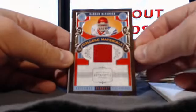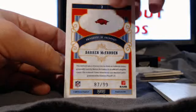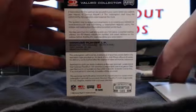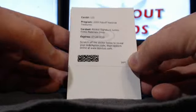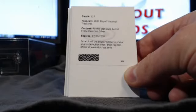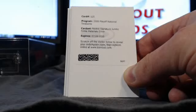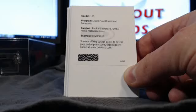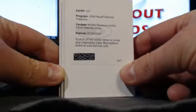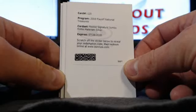We got a Redemption too. Darren McFadden for Raiders College Materials, number 87 of 99 — that's the Arkansas Razorbacks. And then we have a Redemption: Rookie Signature Jumbo Prime Materials Silver, number 125 — Malcolm Kelly. I believe that's the Redskins, but feel free to correct me. If they still have it in stock, we'll honor it. Rookie Signature Jumbo Prime Materials Silver, number 125.